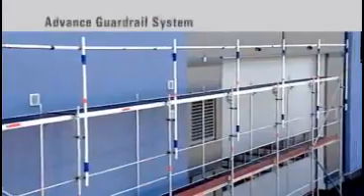One of these collective full protection measures is the Layher advance guardrail system. The Layher advance guardrail system — the perfect solution.